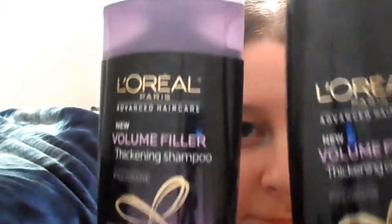Hey guys, I'm doing an empties review — this is my first one. I decided to review a product I've been trying out for over two months: the L'Oreal Paris Advanced Hair Care New Volume Filler thickening shampoo and conditioner. As you can see, this is my hair straight. I get little crimps because when it's wet I tuck it behind my ear, or when it's damp I put it in a ponytail or bun, and that creates that little wave.